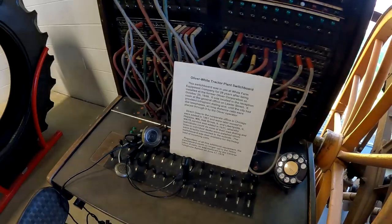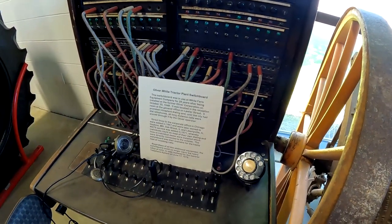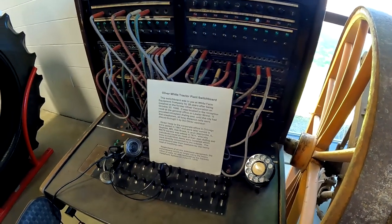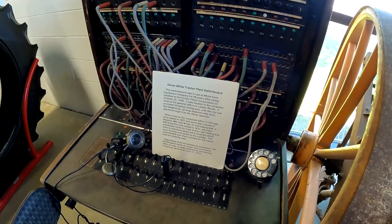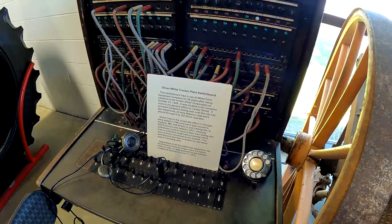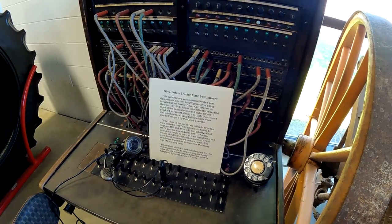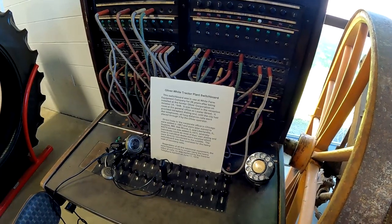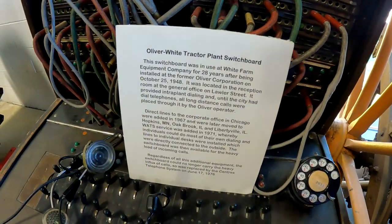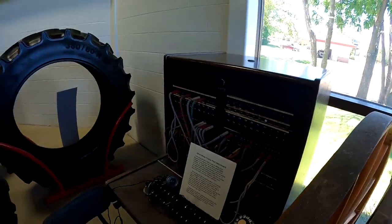This is an Oliver White tractor plant switchboard. It was in use at White Farm Equipment Company for 28 years after being installed at the former Oliver Corporation on October 25, 1948. It was located in the reception room at the general office on Lawyer Street, provided interplant dialing, and until the city had dial telephones, all long distance calls were placed through it by the Oliver operator. This is an original switchboard — it's pretty cool.